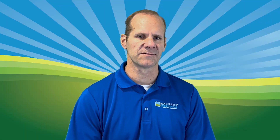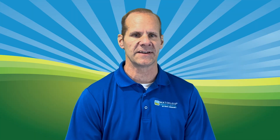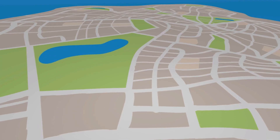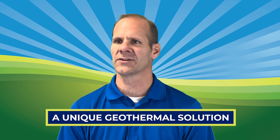Hi, I'm Bill Buescher, President of Total Green Manufacturing. Our team at Total Green has first-hand experience growing a small HVAC company into the largest geothermal contractor in our region, installing over 100 geothermal systems a year. Total Green Manufacturing produces a unique geothermal solution.